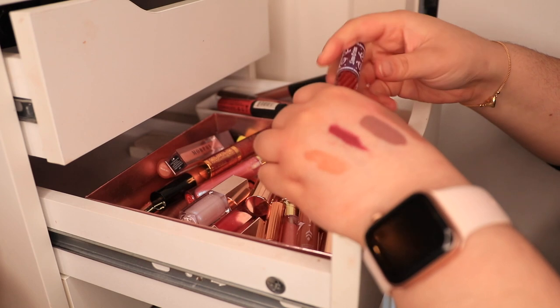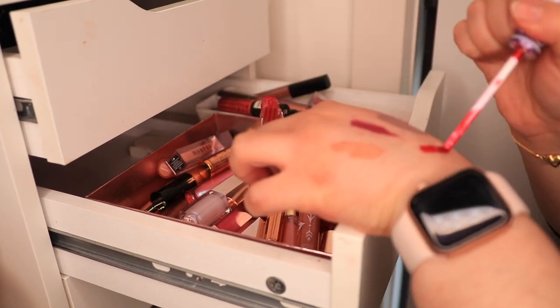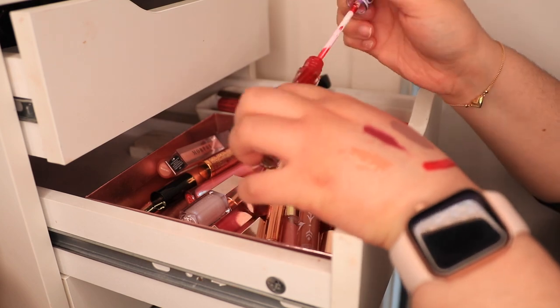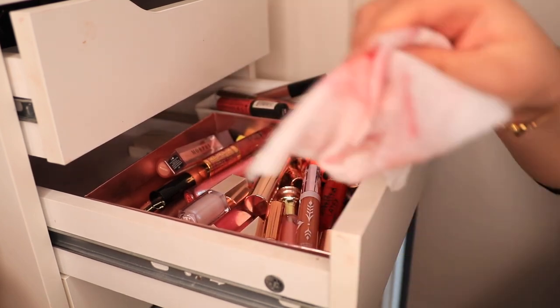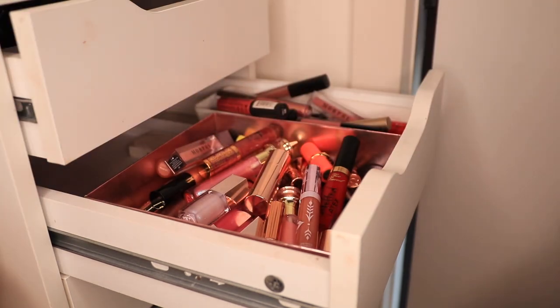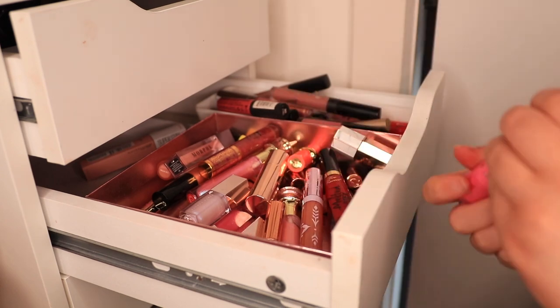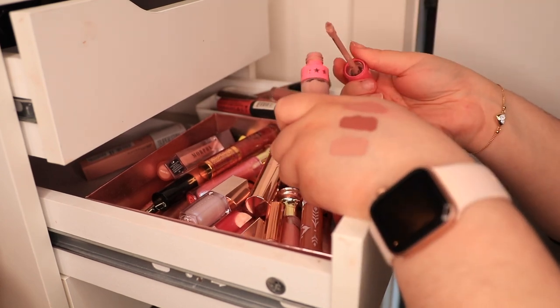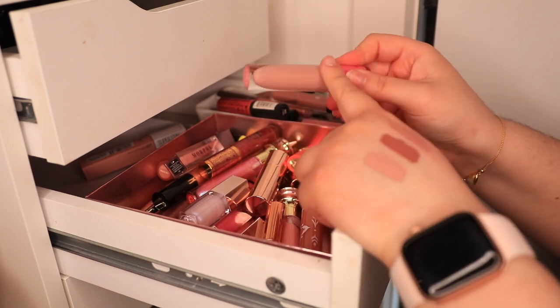Oh my God, this needs to go. This was iconic — I loved this so much, but it's literally lacquer. No. God, I've stanned so many problematic brands — it was so bad. This is literally concealer, my concealer shade. I'm going to put this in the donation box and see if anyone wants this.